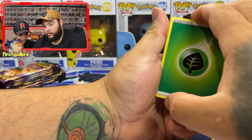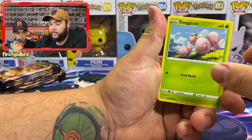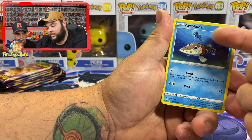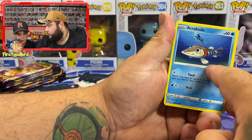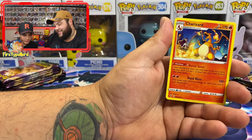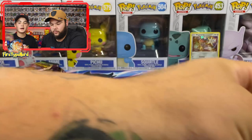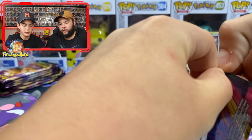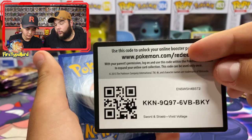Third pack: grass energy, Galvantula, Swellow, Wash energy, Arrokuda - see how Arrokuda is followed by Cramorant who has it in its mouth - Mightyena, reverse holo, and a Charizard regular rare. We're after the rainbow and the Leon trainer card. You can also get the Leon secret rare in this set. It's always good to pull a Charizard even as a common.